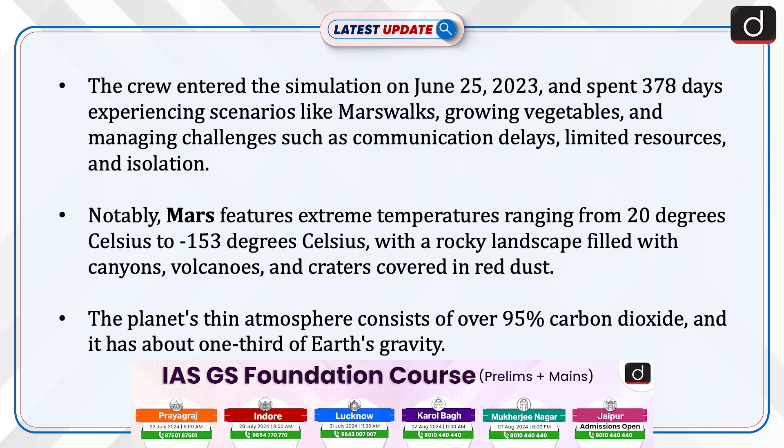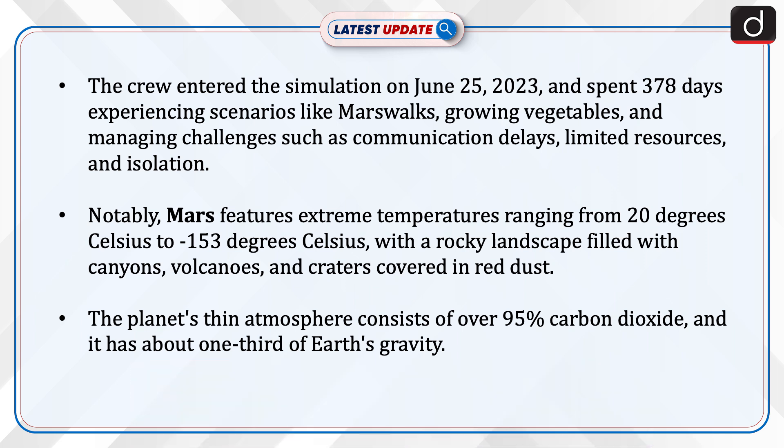The crew entered the simulation on June 25, 2023, and spent 378 days experiencing scenarios like Mars walks, growing vegetables, and managing challenges such as communication delays, limited resources, and isolation.